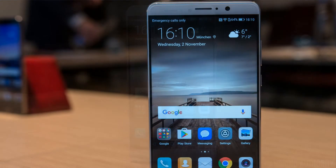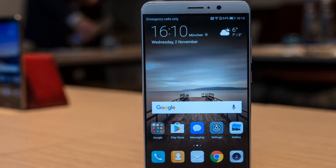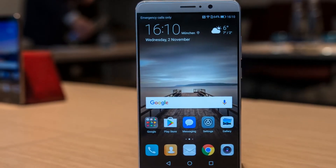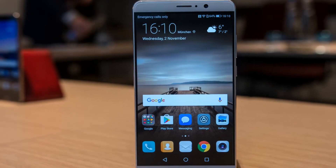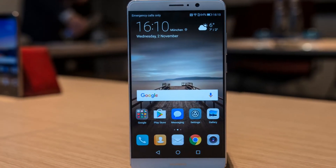Earlier today, Droid Life spotted that the cookie-branded update is rolling out to models MHAL29 and MHAL09. The former is the one sold in the U.S. through Best Buy and other retailers, though both models are the international variants.